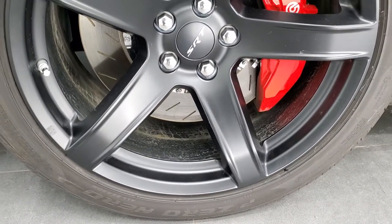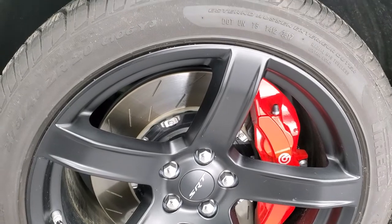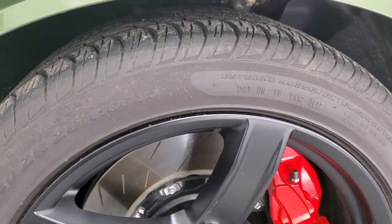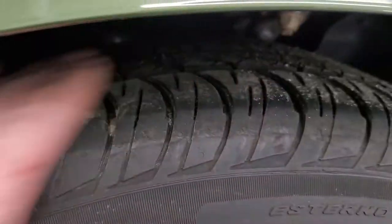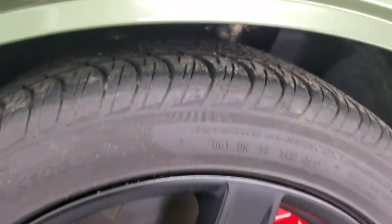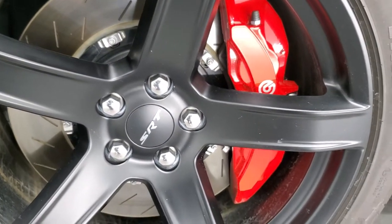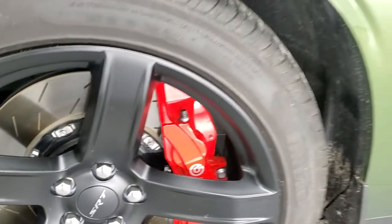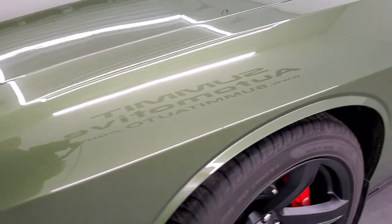This one comes with the 20-inch SRT8 satin black painted rims and it has Pirelli P0 275/40 ZR20 tires, and these tires have just about all the tread left. There's only 3,000 some miles on this car. You get these slotted rotors with the Brembo brakes. The front fender is in excellent condition — I didn't see any dents or dings on there.